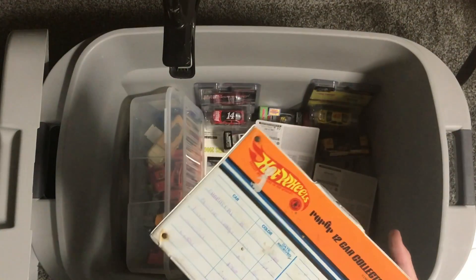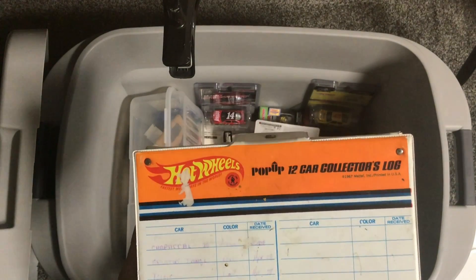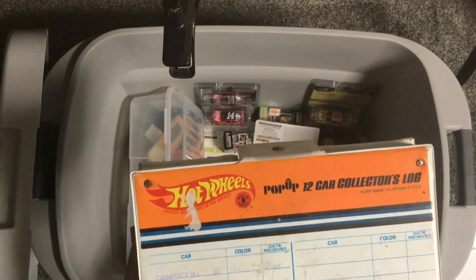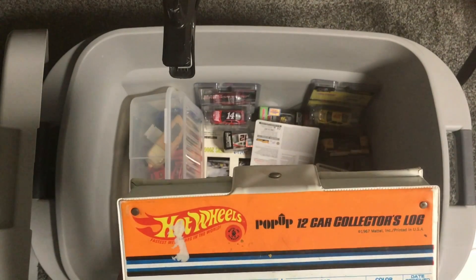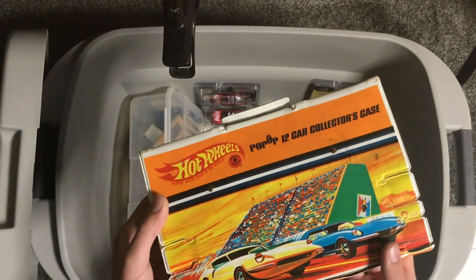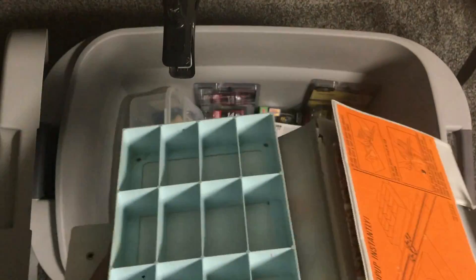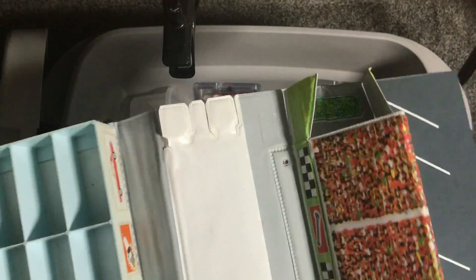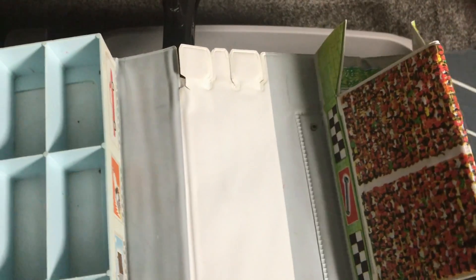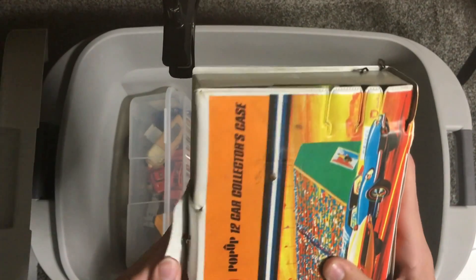There's a Hot Wheels Pop-Up 12 collector case here. You can even see my dad wrote on it when he was younger - we've got Twin Mill, Turbo Fire, Split Image. That's probably where the button came from. This is 1967 Hot Wheels stuff. I know what this collector case is - you put your cars in here and then this pops up, and you can put orange track on that middle section. I used this a lot when I was younger playing with cars. This is some really good memories right here.